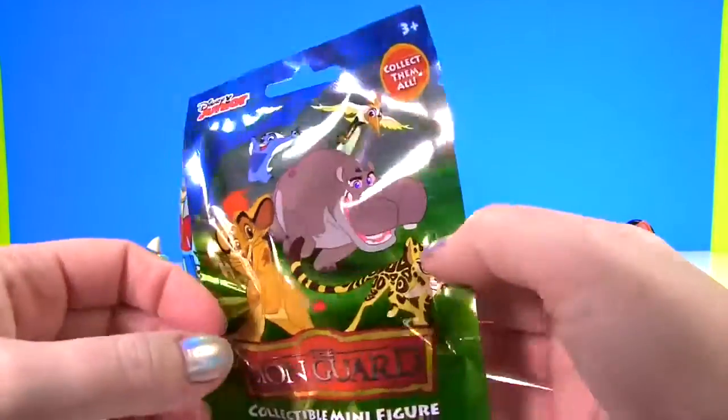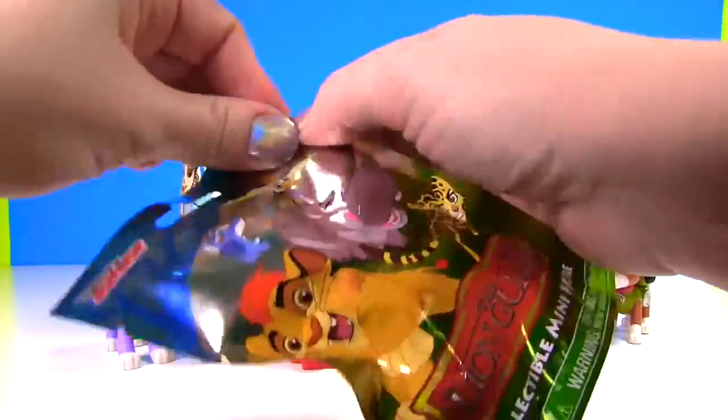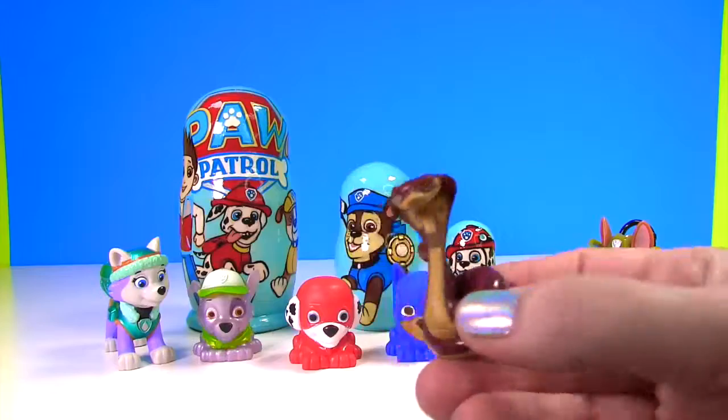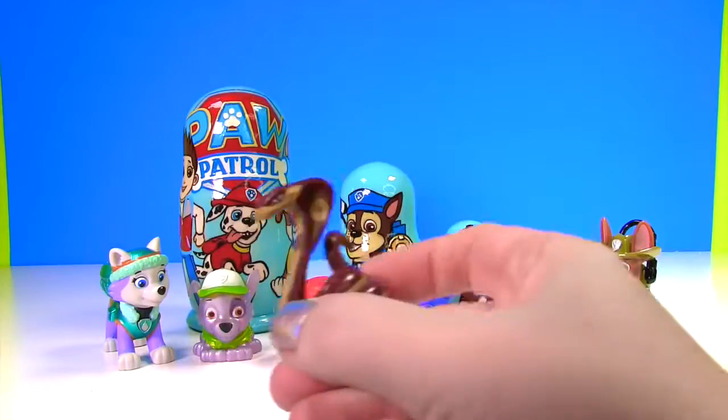It's the Lion Guard blind bag! Look at all the super cool ones you can get. And let's see who we got - look at this crazy old snake, it's Ushari! He looks like a king cobra snake.